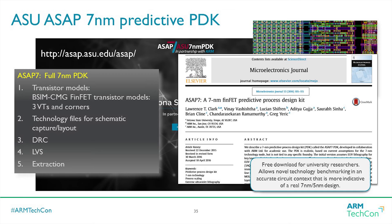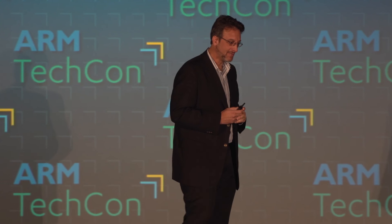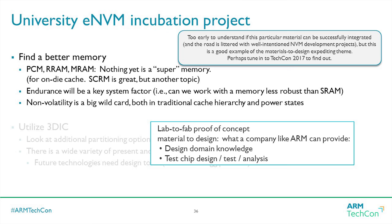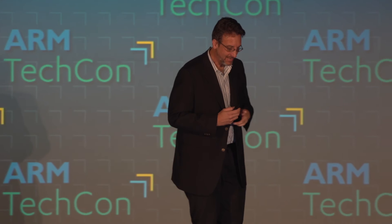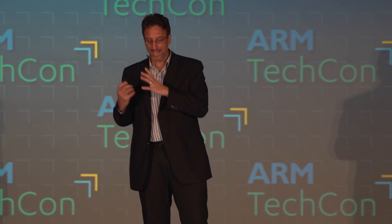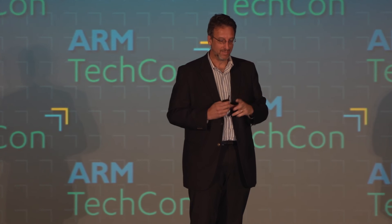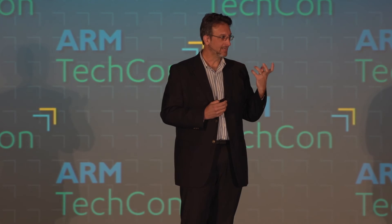In a broader academic context, we partnered with Arizona State, which now puts out a full seven nanometer PDK available for free to academic institutions. So there's no excuse for an academic researcher not to put their fancy new device to task in a somewhat representative seven nanometer technology. We are also looking at materials research: when we find a university researcher with an interesting material — in this case a memory material — it's straightforward to use our design expertise to evaluate it in a memory instance and then help get it through to equipment suppliers and into the industry.